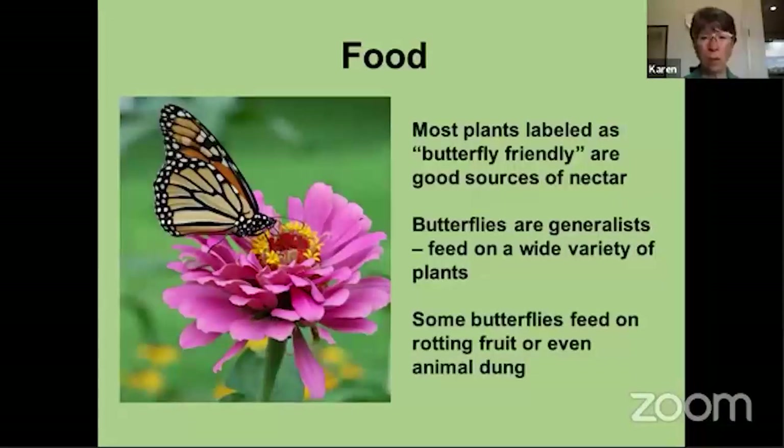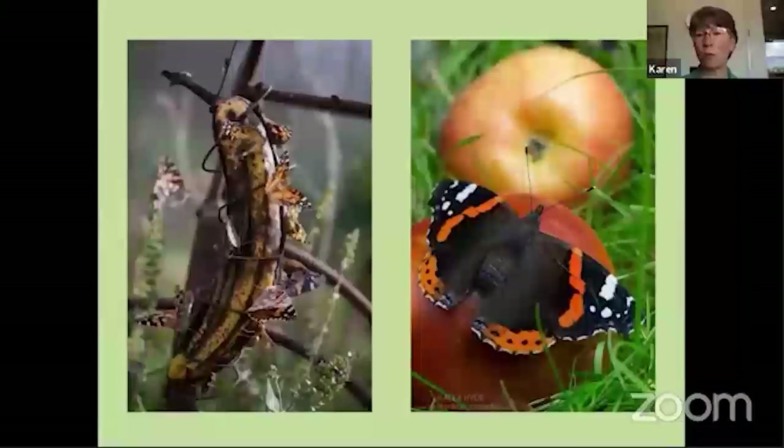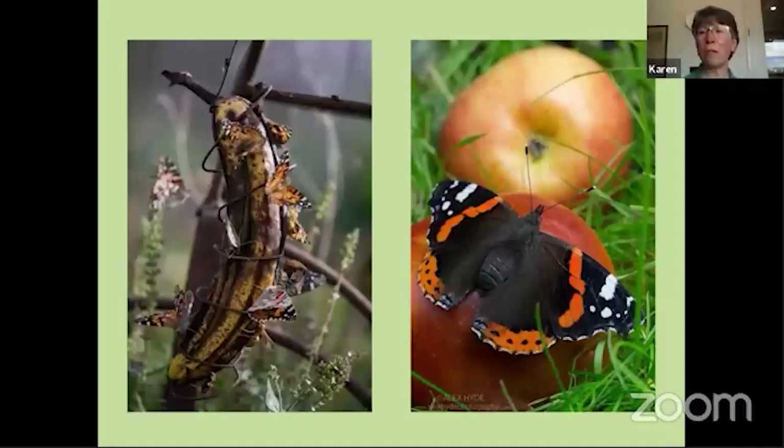It's also good to remember that some butterflies have unusual food habits. Some will feed on rotting fruit; some actually feed on animal dung. They do make fruit feeders for butterflies, so you can put out some old apples or a blackened banana. I've seen people take slices of watermelon and put them out in the yard for the butterflies to feed on. So most of the time we're looking at nectar plants, but you can also put out a fruit feeder in your yard.